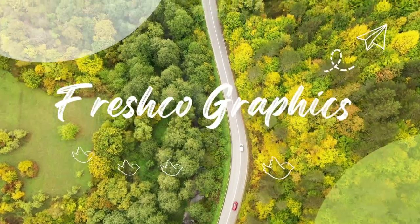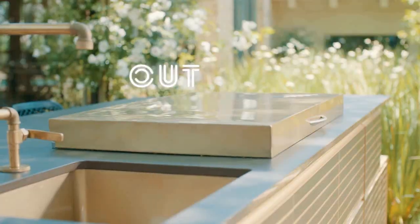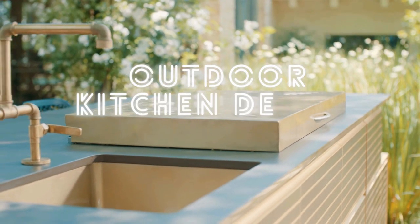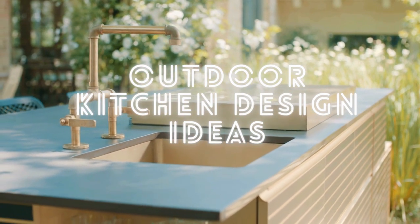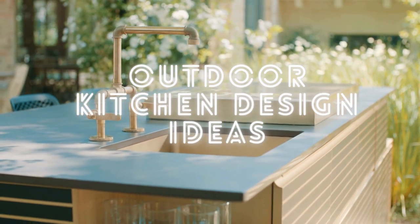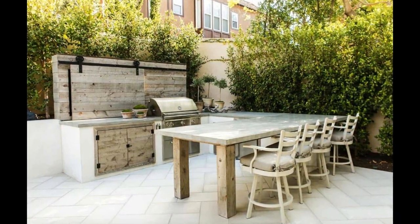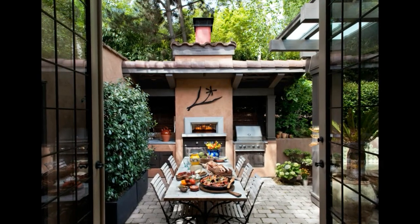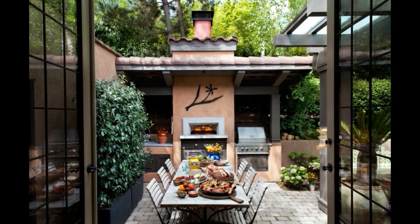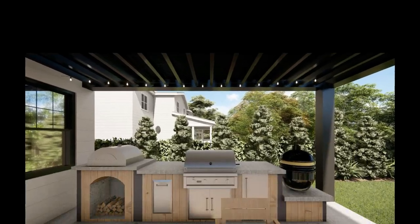Hi everybody, welcome back to Fresco Graphics. Today we'll talk about outdoor kitchen design ideas — hopefully the pictures presented will provide inspiration for all of you. An outdoor kitchen can be more than just a place to cook; it can also be a romantic setting for intimate dinners with loved ones. With the right design ideas and elements, you can create an outdoor kitchen that sets the mood for an unforgettable evening.